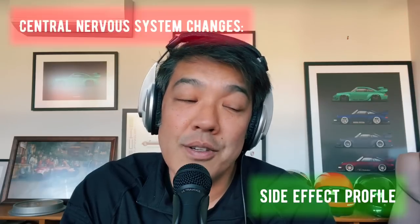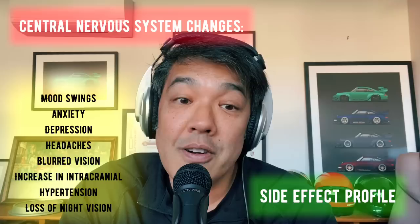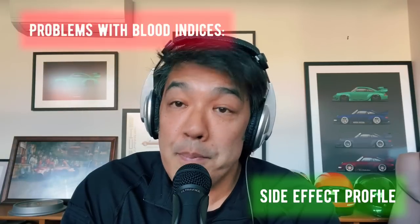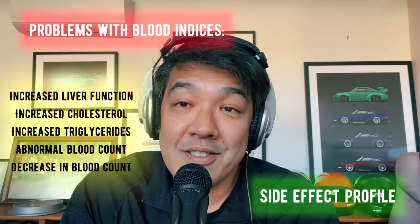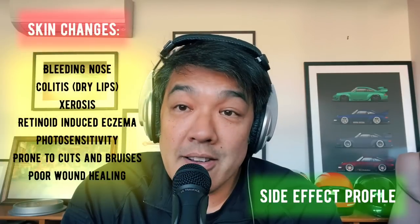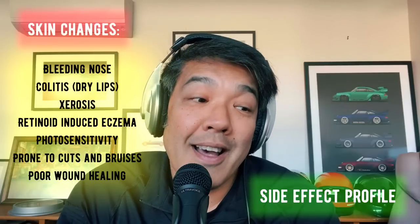The big elephant in the room is the side effect profile, and it's really as long as your arm. Starting from the top: hair loss, CNS changes including mood swings, anxiety, depression, headaches, blurred vision, increased intracranial hypertension, loss of night vision. Then musculoskeletal issues: sore joints, sore muscles, lower back pain. Blood-related problems: increased liver function tests, increased cholesterol, increased triglycerides, abnormal blood count. Skin-related changes: bleeding nose, dry lips, colitis, retinoid-induced eczema, photosensitivity, prone to cuts and bruises, poor wound healing — the list goes on.